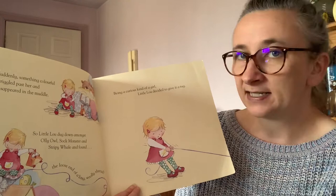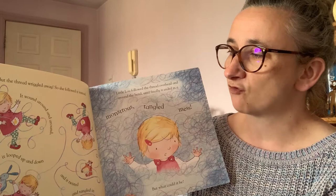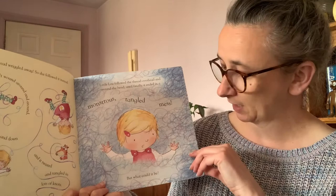Being a curious kind of girl, Little Lou decided to give it a tug. But the thread wiggled away so she followed it instead. It wound around and around, it looped up and down and twisted and tangled in lots of knots. Little Lou followed the thread overhead and around the bend until finally it ended in a monstrous tangled mess.